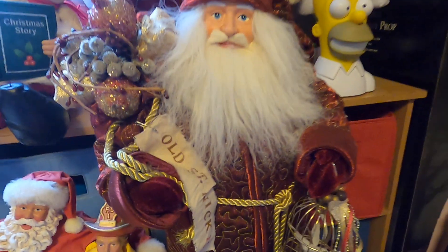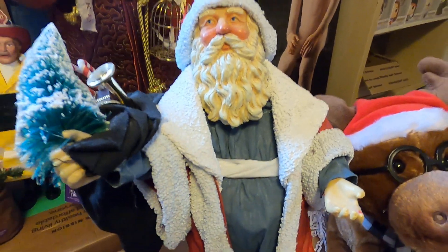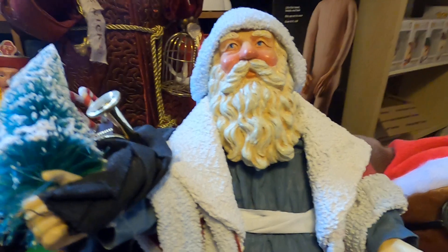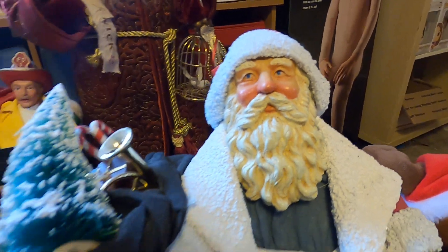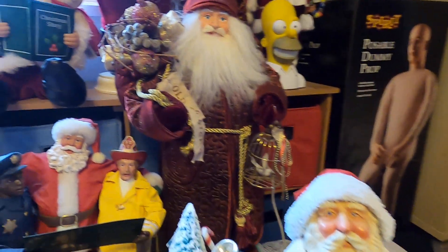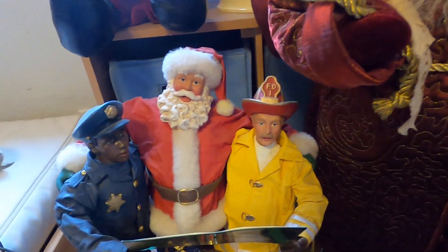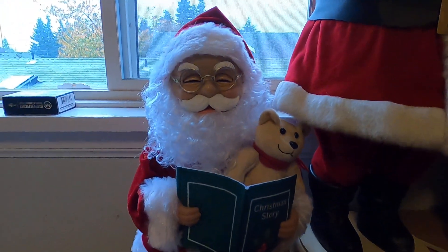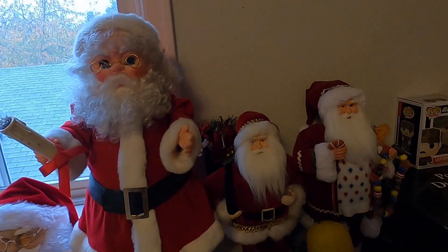Last but not least is this other Santa Claus figure that doesn't do anything — I got it at a thrift shop. And yeah, so that's my entire Santa Claus figure collection! If you enjoyed this video, please like, subscribe, and comment below what you thought of it. I'll see you in the next video — goodbye!